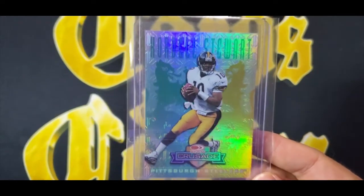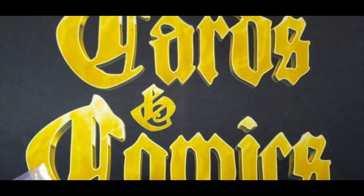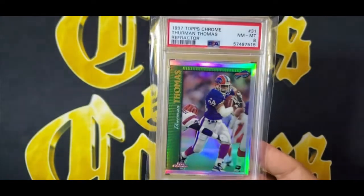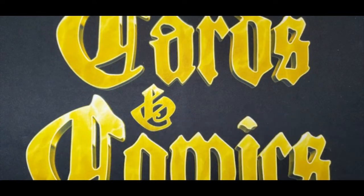As a Steelers and Pirates fan, I picked up a 1998 Crusade Cordell Stewart numbered out of 250 at a super cheap rate. Funny — I saw some of his PMGs numbered out of 100 sell for a lot of money, but I'd rather have a Crusade because I think the Crusades are better-looking cards. My love of refractors also led me to pick up a 1997 Thurman Thomas refractor PSA 8 — just an early set refractor of a Hall of Famer.